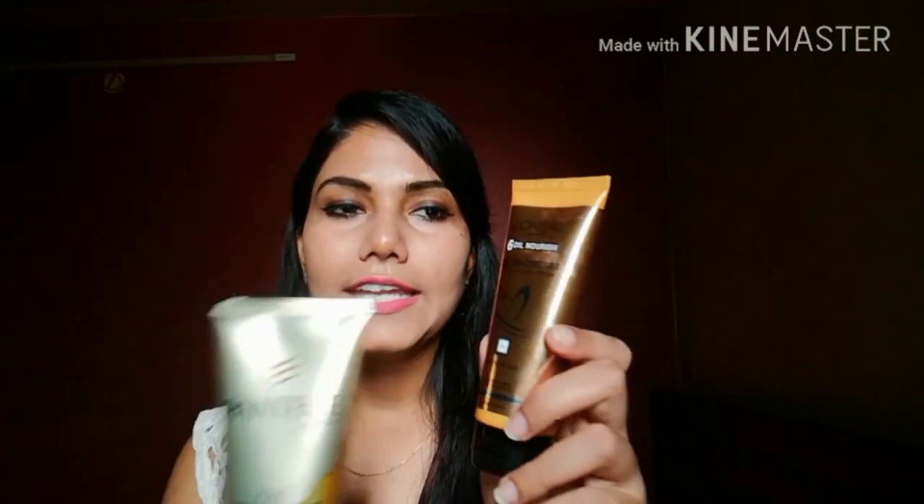Now let's talk about pricing. L'Oreal is 100ml and Pantene is 85ml — Pantene's tube is a little thinner. This larger Pantene tube is 180ml and I got it for 98 rupees from Nika, where there are great discounts. The actual price is 150 rupees.